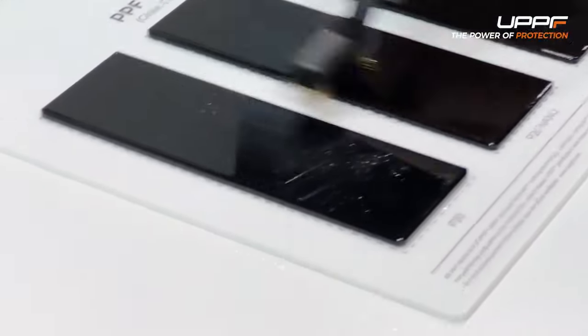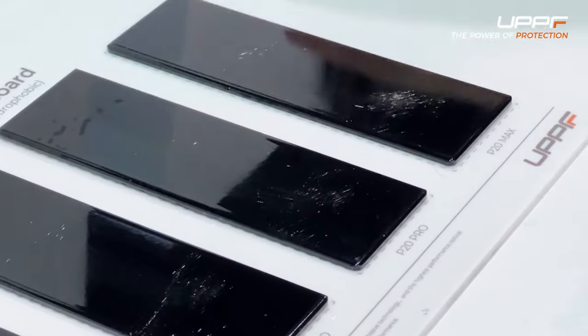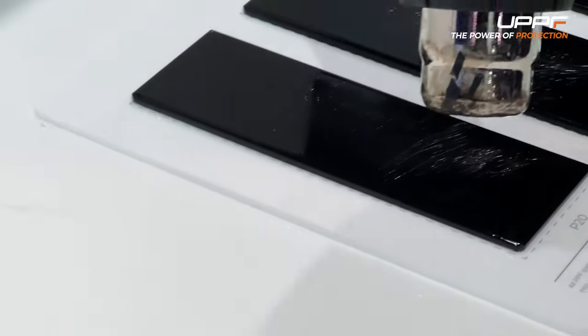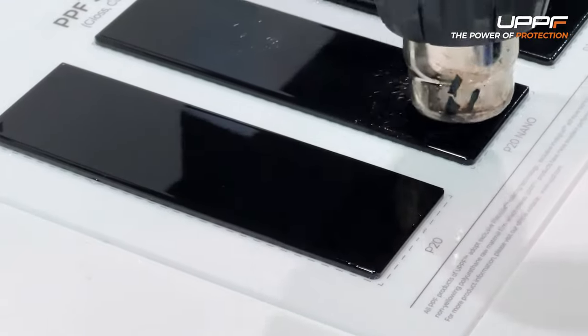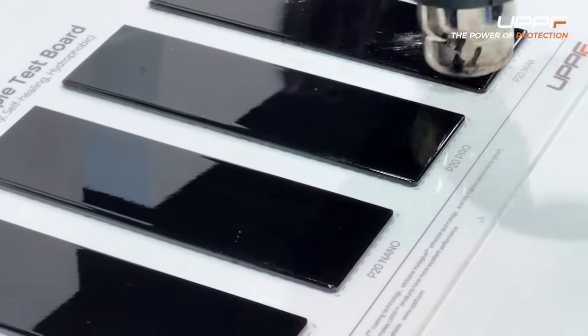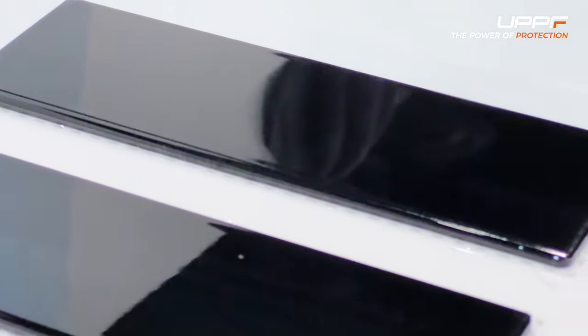Here we go. We're scratching our samples here. We're just going to use a heat gun — back to OEM finish, just like that. Heat, hot water, anything will repair it right back to normal.